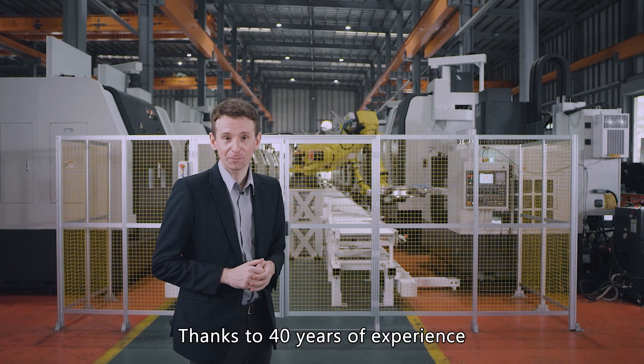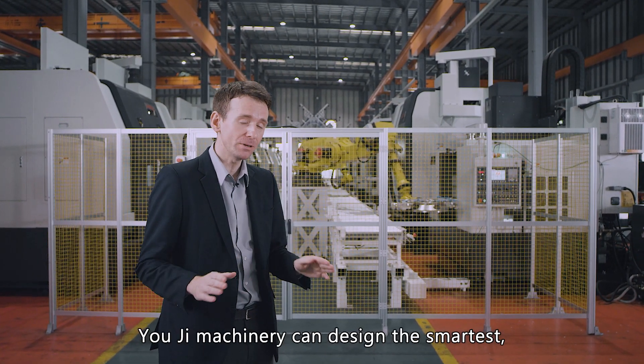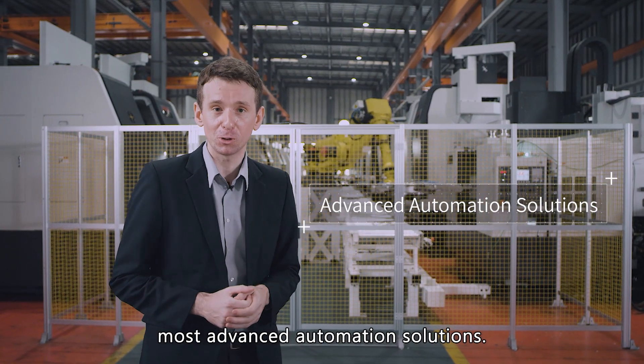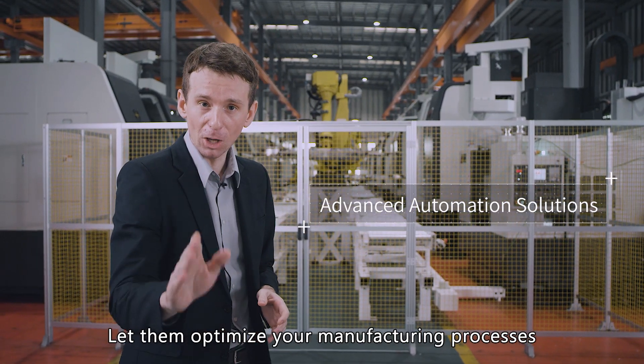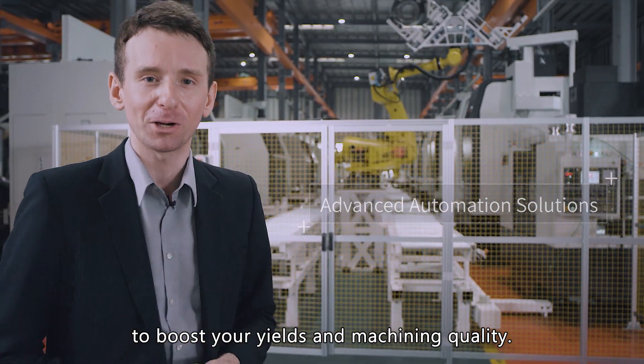Thanks to 40 years of experience and a complete range of machine tools, Yoji Machine Industrial can deliver the smartest, most advanced automation solutions. Let them optimize your manufacturing processes to boost your yield and machining quality.